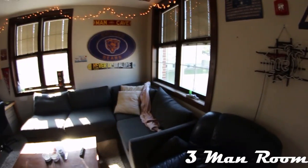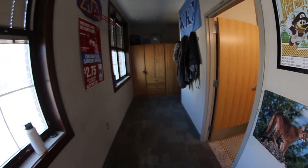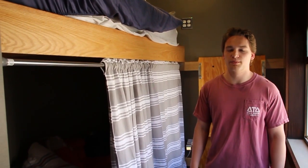This is an example of a two-by-two room, where four guys share two rooms and one bathroom. Here's the entrance to the racks where everybody sleeps at night. This is an example of one of our racks, all of which are twin bunk style.